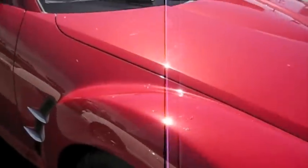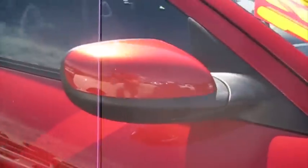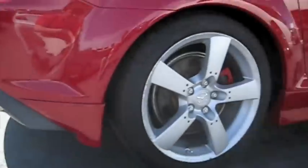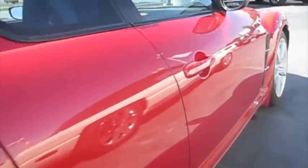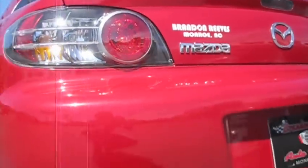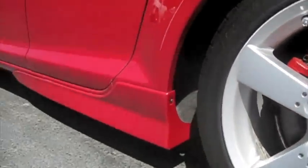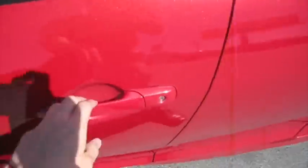The styling on it is beautiful. The sunroof. It's a 4-door — the car is a 4-door.